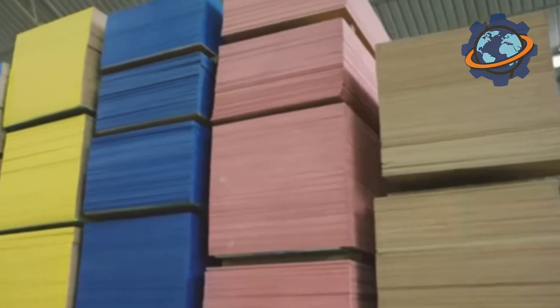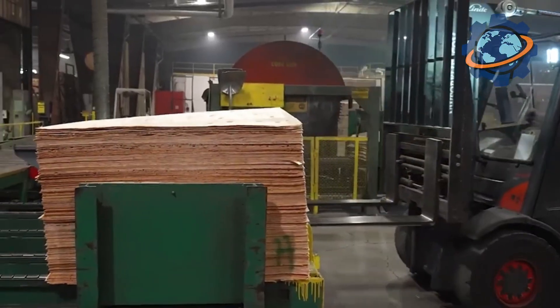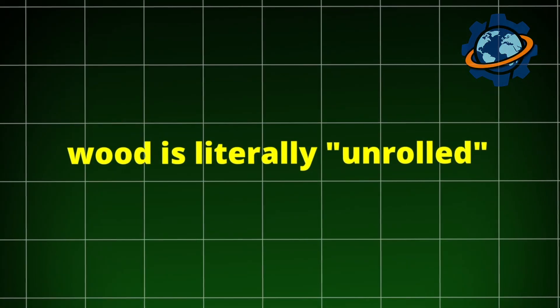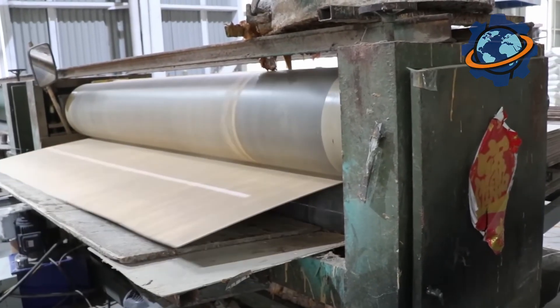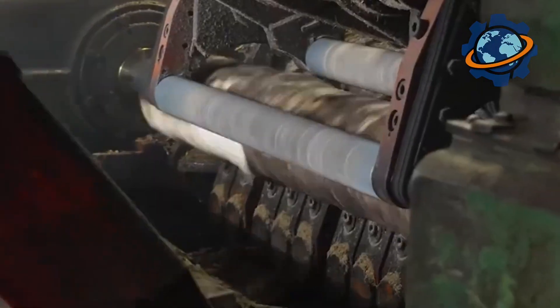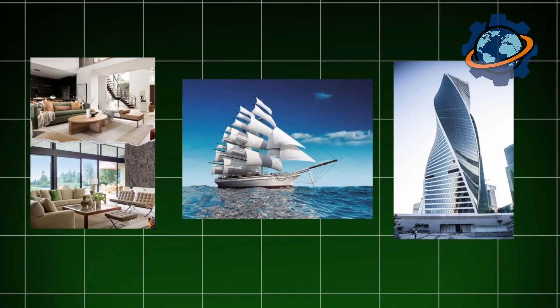Every year, over 150 million cubic meters of plywood are produced worldwide — a volume that could circle the earth several times in train cars. But few people stop to think that behind this lies a unique technology where wood is literally unrolled into a continuous ribbon and then assembled into a super-strong material that can withstand colossal loads. How do ordinary logs, after spa treatments in giant pools and a dance with knives, turn into perfectly smooth sheets ready to serve in furniture, ships, and even skyscrapers?